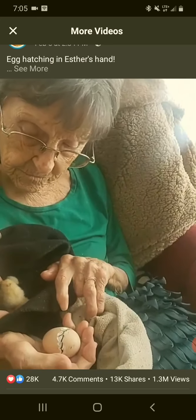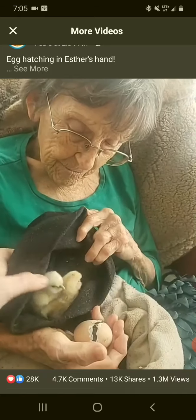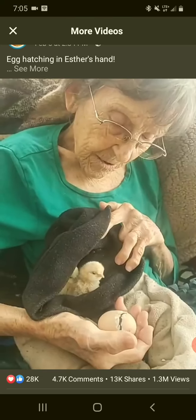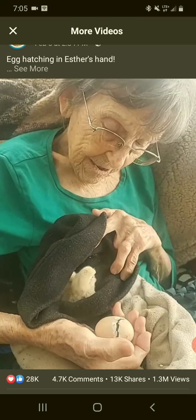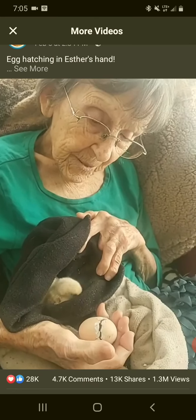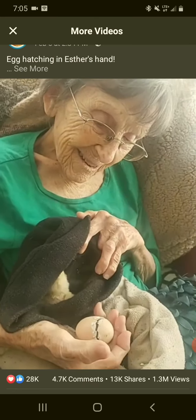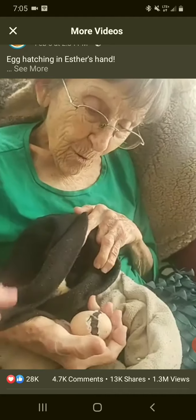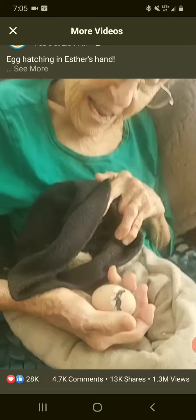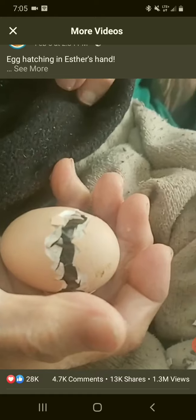These little brothers and sisters aren't being very helpful at all! Oh, here it's coming — do you want to see the little baby? They say no, we don't care, we've seen that before. Taking its time now, isn't it? It is tired.